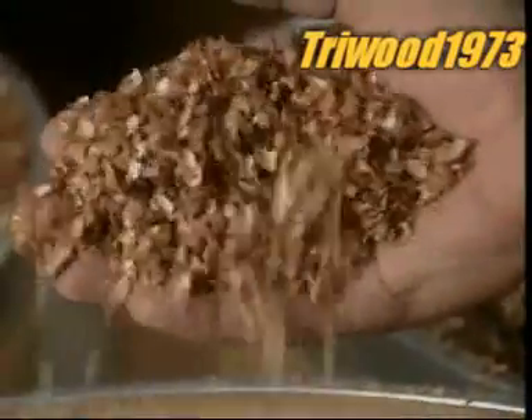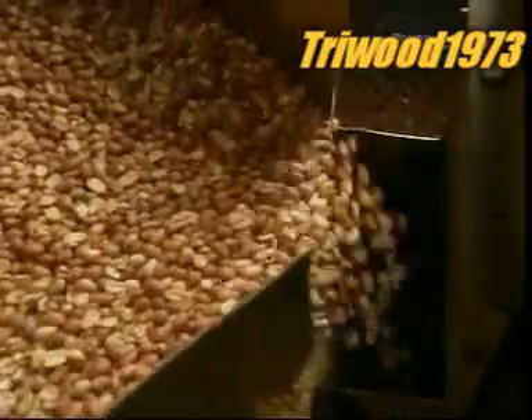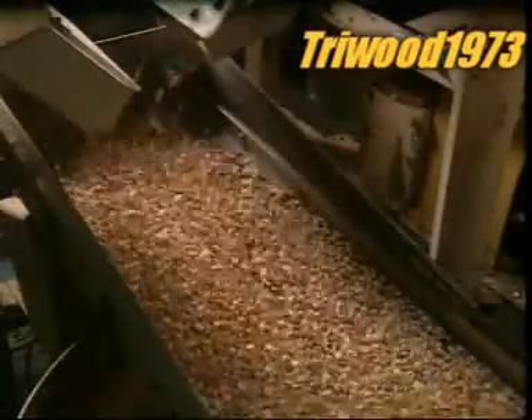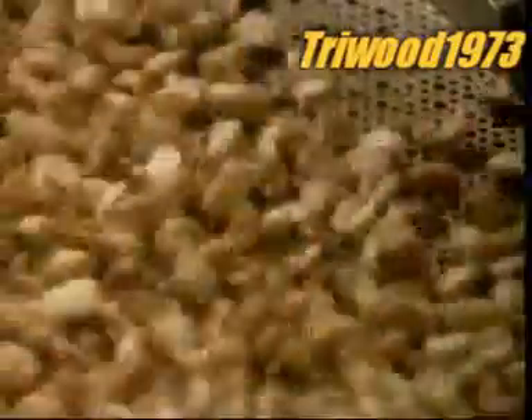The peanuts go through a machine called the blancher. It removes the outer skins by rubbing them between rubber belts, then splits the kernels and removes the heart of the peanut, which has a slightly bitter taste. But what's discarded doesn't go to waste — the skins go to farmers for pig feed and the hearts go into bird feed.